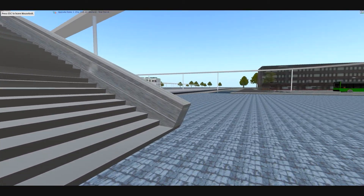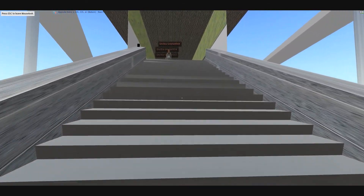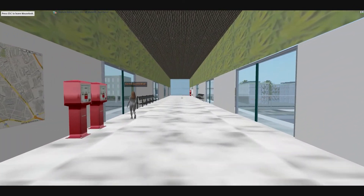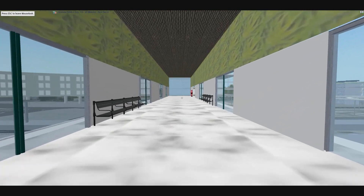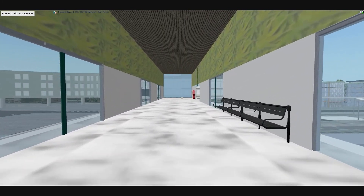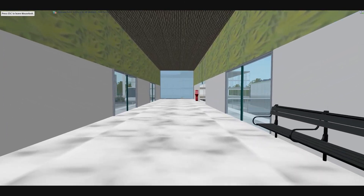As we move up the stairs and into the PRT station and walk to the far end, it should be pointed out that INSITRA can model any level of detail to the interior or exterior of any structure.